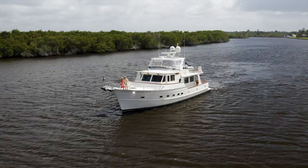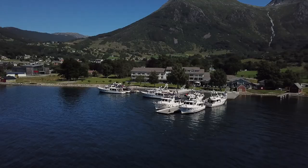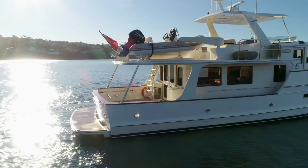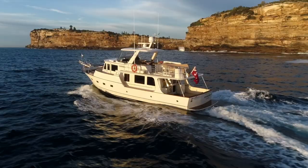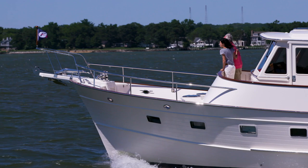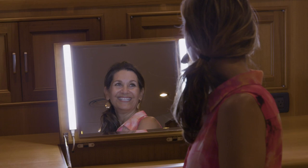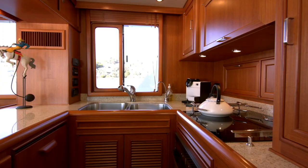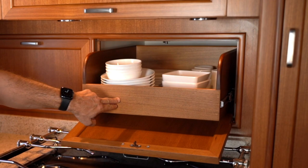They're not trying to come out with new models every couple of years. They're taking what they learn from one hull number to the next and just expanding on that, trying to build the best boat, not the most number of boats. It's been that focus over 33 years on just a handful of models and making them the best boats they can be. Having a limited number of boats out there actually helps the resale value.